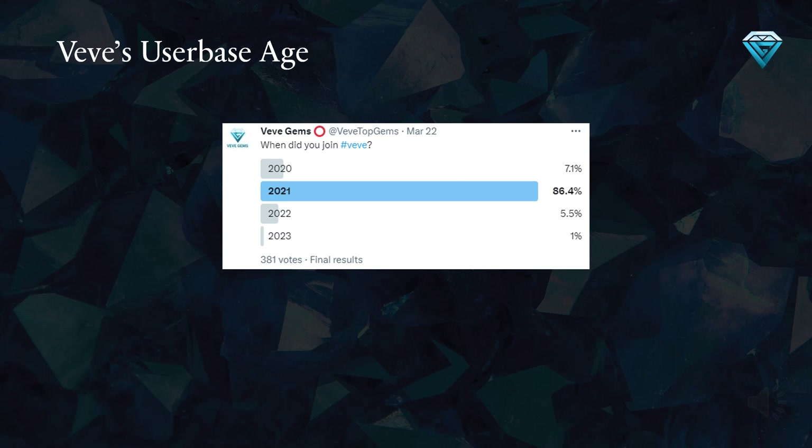I have conducted a recent poll among 381 active members of Vivi's audience. It has been revealed that 86.4% of Vivi's user base joined the platform in the year 2021. This suggests that very few new users have been added in 2022 and 2023, which is concerning as it indicates that Vivi is heavily reliant on its 2021 users to drive the sales of its never-ending drops. This could result in a recirculation of funds within the app, leading to a loss of value in collectibles. Similar polls will be conducted periodically. It's worth noting that a sample size of 381 votes is considered statistically significant with a low margin of error, increasing the reliability and accuracy of the poll results.